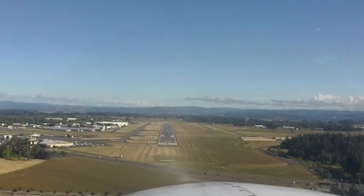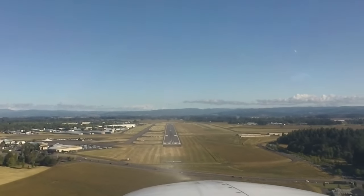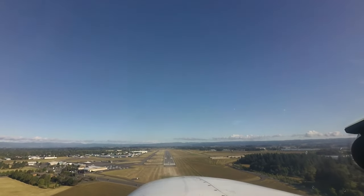When landing to the north, pilots should be aware that the approach end of runway 31 right is several thousand feet farther north than the approach end of runway 31 left and is not as obvious as the main runway. Additionally, don't confuse the parallel taxiway for a runway. Pilots need to be sure they have the correct runway in sight.